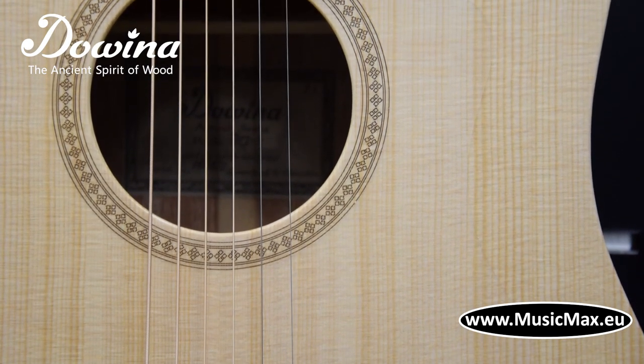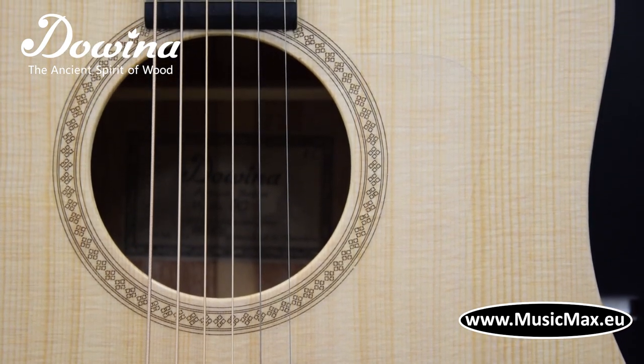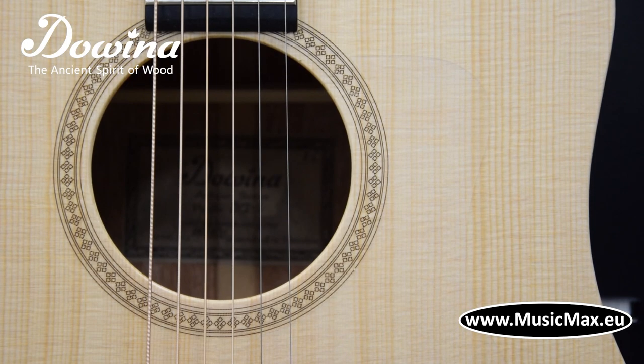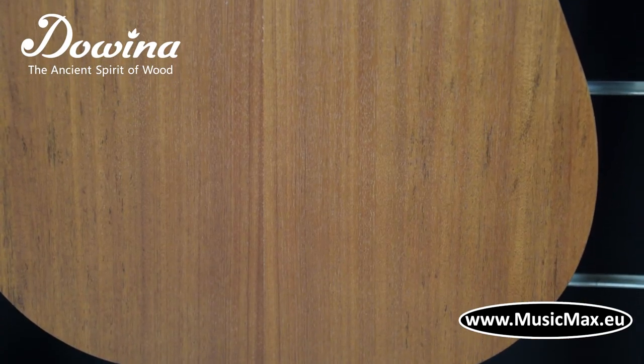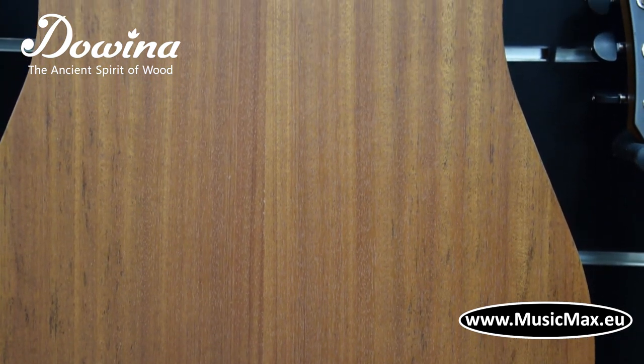Puella DCEDS is an electrified acoustic guitar with dreadnought body and cutaway. It has a solid Sitka spruce top with open pore finish, sapele back and sides, and NATO back with rosewood fingerboard and bridge.